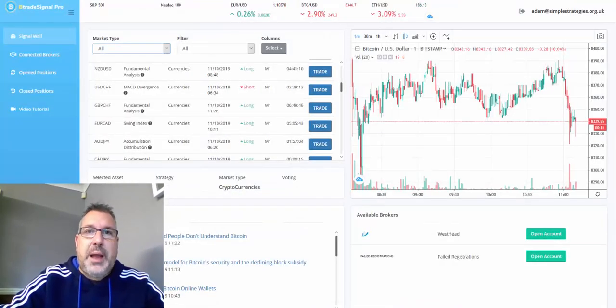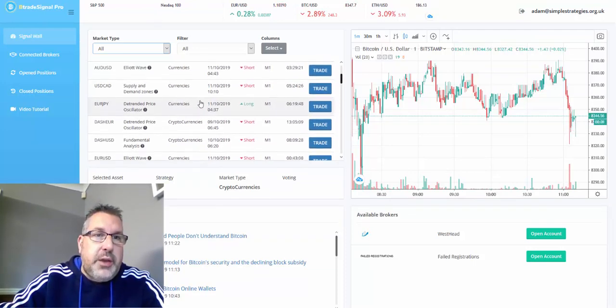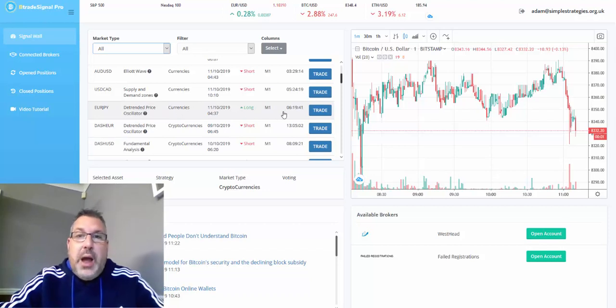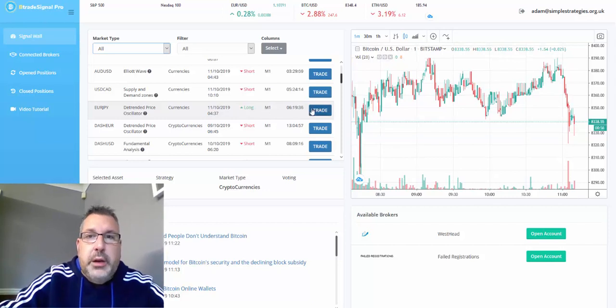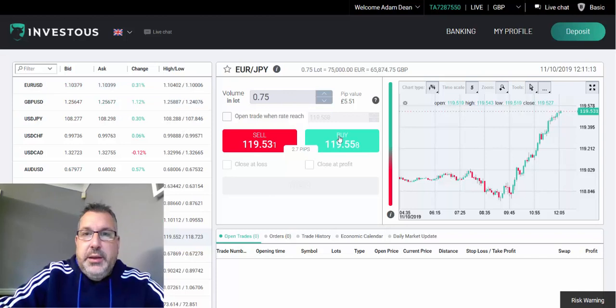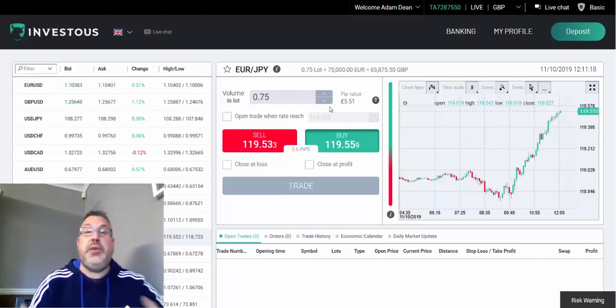Going back to B Trade Signal Pro and scrolling through — I'm trying to avoid anything with the US dollar or Canadian dollar involved. EUR/JPY — that's a call trade. Let's have a look at that. So it's a buy trade.